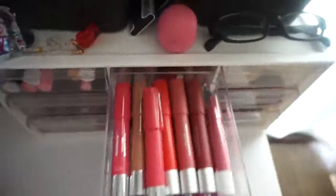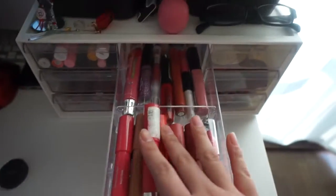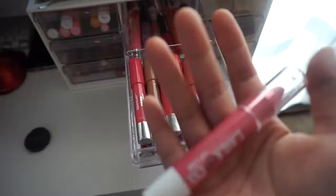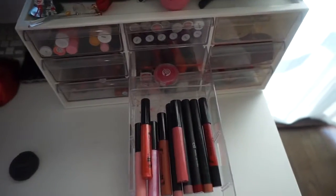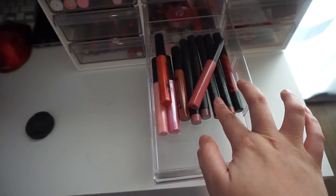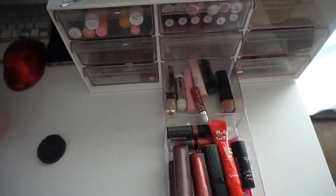This side is again random stuff — liquid lipstick, gloss. I have Revlon lip burst color burst lip balm over here. This one I just got from BoxyCharm and haven't really used it. This side I got some gloss and Elf matte lipstick — just random stuff. I also have some broken eyeshadow in here, sorry.